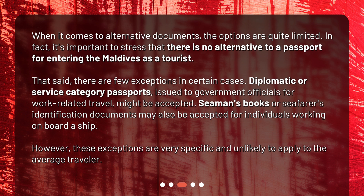Diplomatic or service category passports, issued to government officials for work-related travel, might be accepted. Seaman's books or seafarer's identification documents may also be accepted for individuals working on board a ship. However, these exceptions are very specific and unlikely to apply to the average traveler.